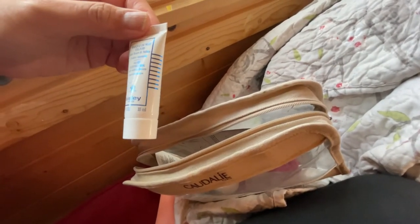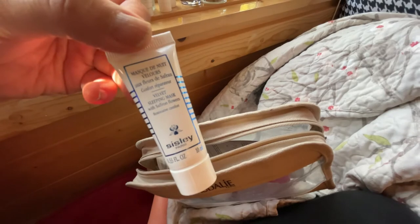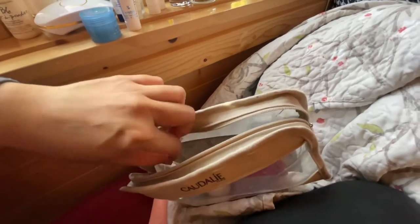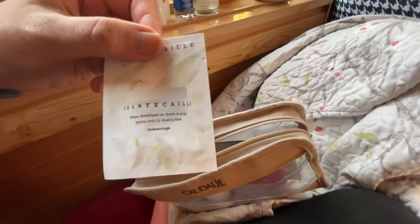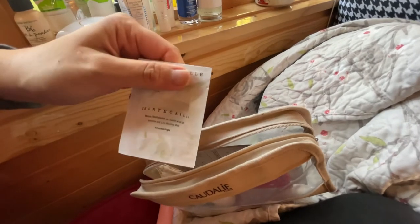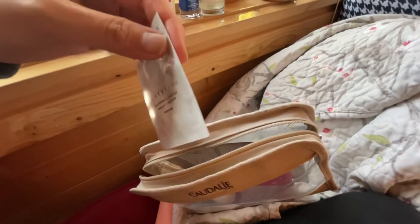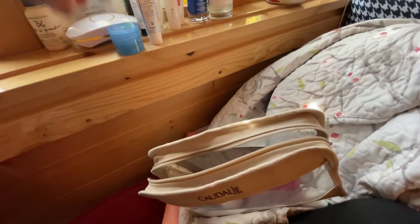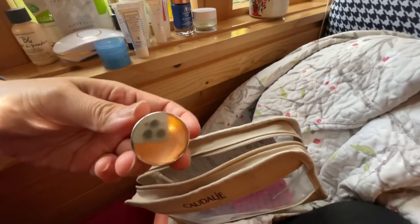Here is the Sisley Velvet Sleeping Mask with Saffron Flowers — a beautiful mask if your skin needs some love and you're dehydrated. I use this at night as my night cream. I also have a sample of the Chantecaille Jasmine and Lily Healing Mask. If I'm having a breakout or inflammation, I'll put that on my face — sometimes I'll chill it in the refrigerator or freezer for 10 minutes first for some cooling effect.